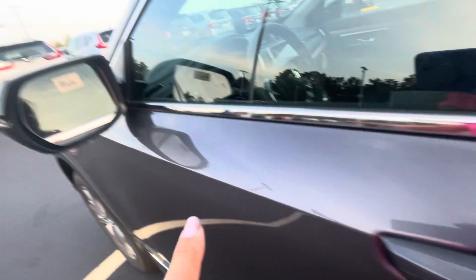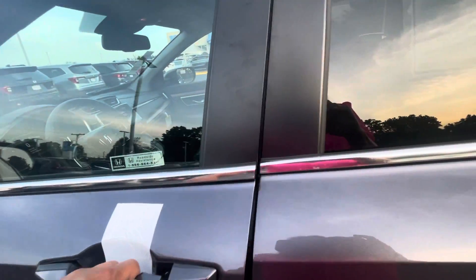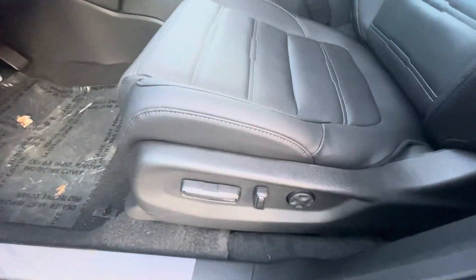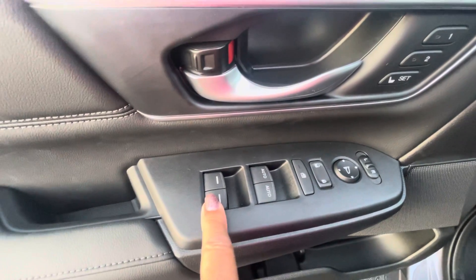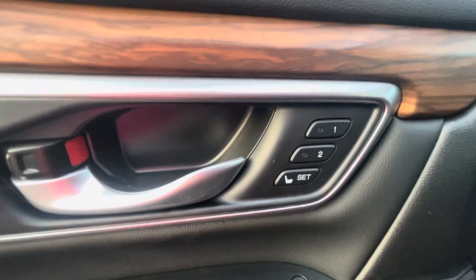You've got the keyless entry and the blind spot monitoring. Here you've got the 10-way power seat, all of your window controls, your door locks and your mirrors, and of course your memory seats.